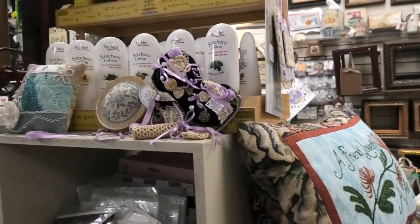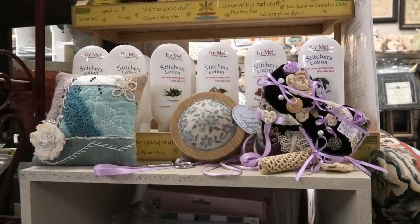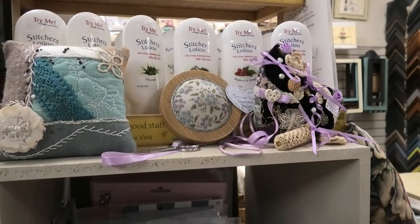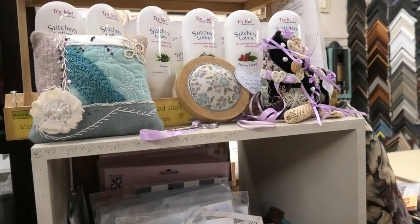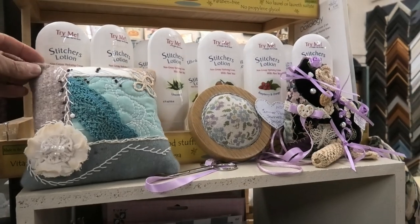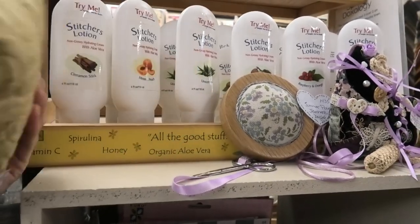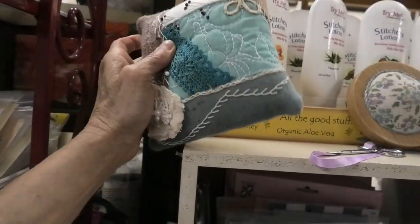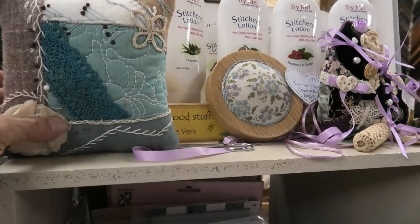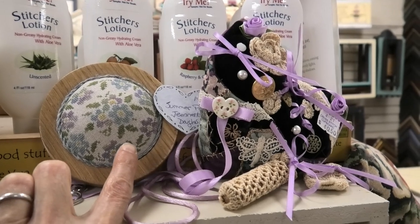I walked all around the store today looking for something to make for my brother — it's his 25th wedding anniversary. I found an anniversary piece I want to show you. I also saw these pre-finished items made from old quilts — beautiful little pin cushions and gifts for your stitchy friends.